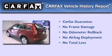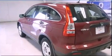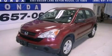Not to mention that this Honda qualifies for the Carfax buyback guarantee. This vehicle won't last long at this price — call and arrange a test drive now.